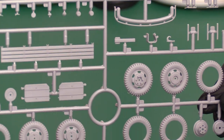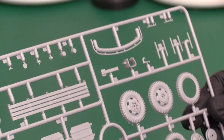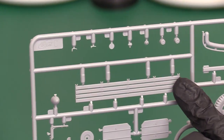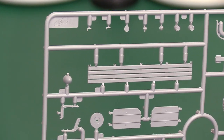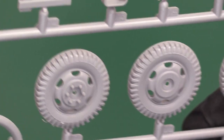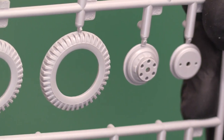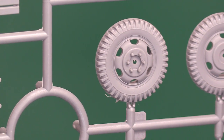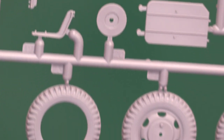Then there's a twin sprue — they're the same, so we'll just look at one — with the wheels, bumper bars, and the hoops that support the tarpaulin on top. You've also got the wooden section that forms the front of the crew compartment on the flat bed. And look at these absolutely lovely moulded tires — this is a state-of-the-art latest tool kit, and it's definitely showing. You can see the difference from older kits — much sharper, much crisper, with a lot more detail.